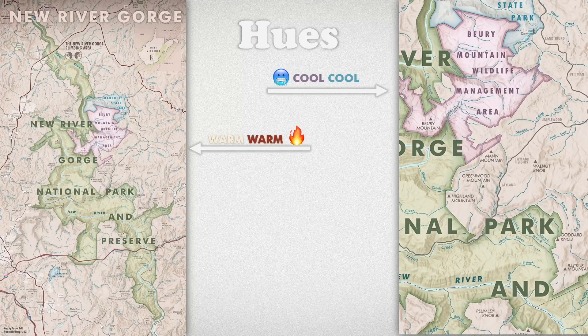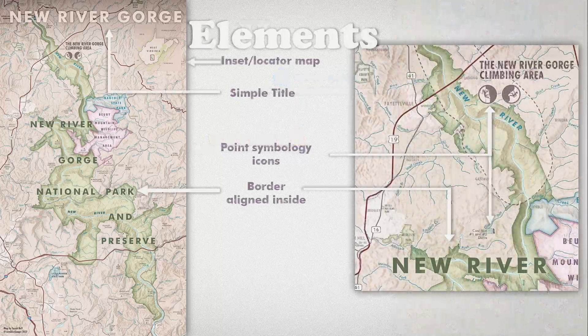The predominant hue is this warm, peachy feel, and the park area is in focus. I used cooler hues just to strike a nice contrast. This map has general overview information to acquaint you with the area, so I included a locator map to show where in West Virginia the New River Gorge is. I used a simple map title, since recreation maps like this are often folded and the title is on a front fold. I aligned the border of the land management areas to the inside, which is a common way to design recreation maps with a lot of federal and state park land. I have some icon point symbology as well, with room for more at a later time.